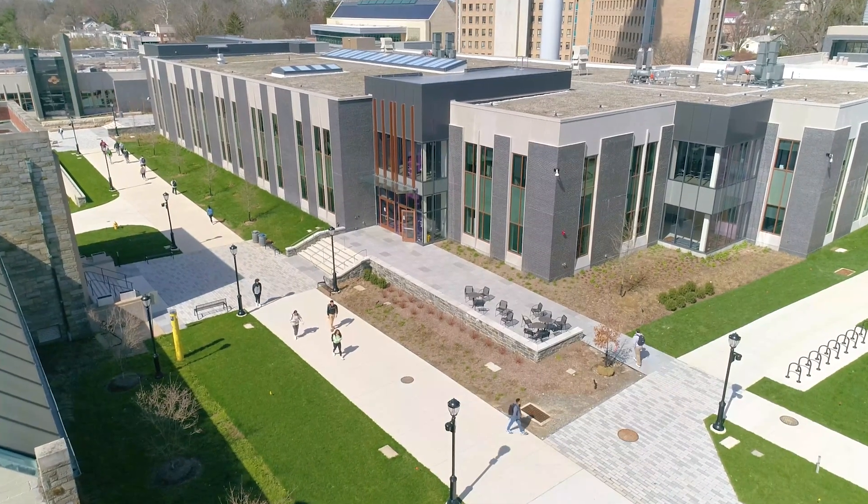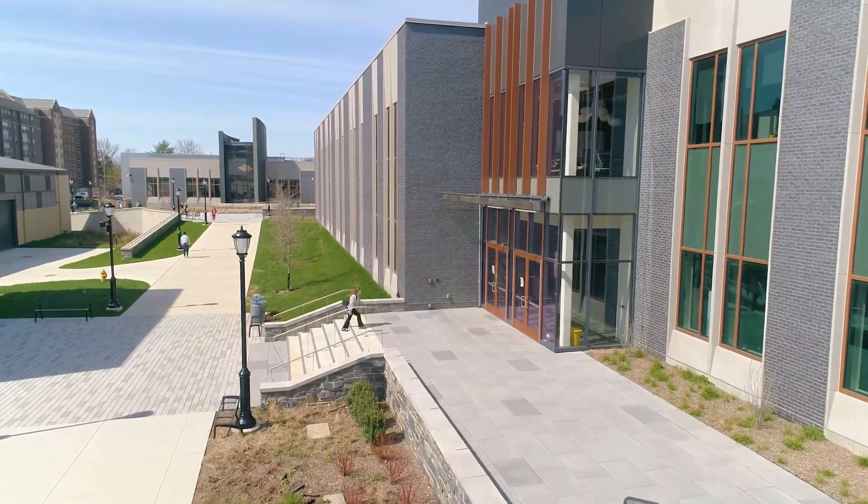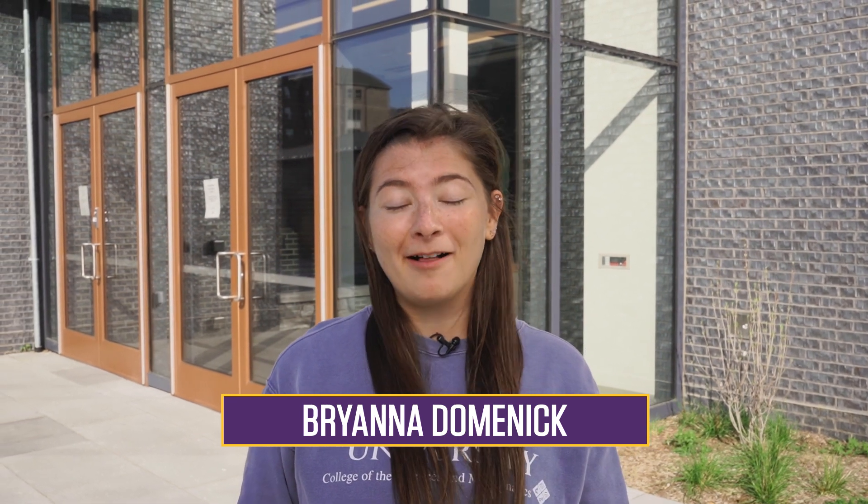Welcome to WSU's newest academic building, the Sciences and Engineering Center in the Commons. My name is Brianna Dominick and I'm a Cell and Molecular Biology major in the Pre-Med program from Downingtown, PA, and I'm here to tell you all about the SCCC.